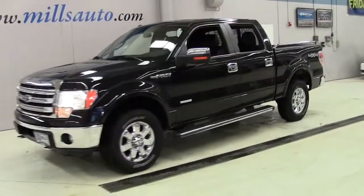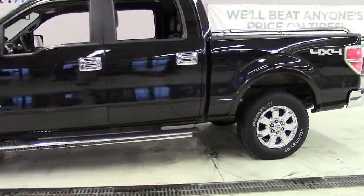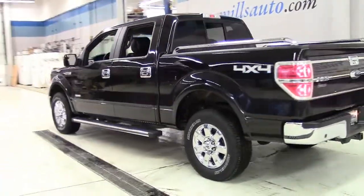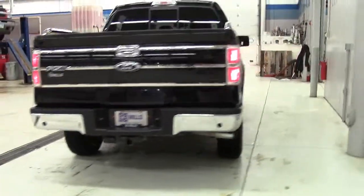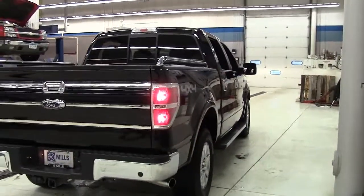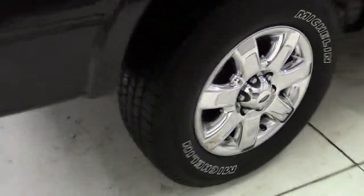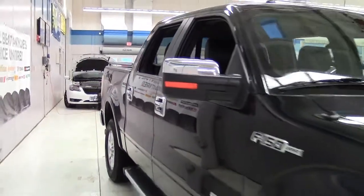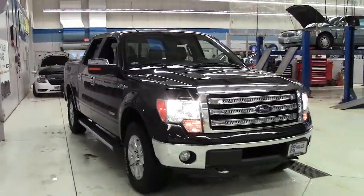This is the 5-passenger 2013 Ford F-150 4-wheel drive SuperCrew 145-inch Lariat in tuxedo black with chrome grille, trim, bumpers, sidesteps, bed rails, 18-inch aluminum wheels, fog lights, bed liner, tow package, black leather interior with wood grain accents and rear view backup camera, and only 49,000 miles. Stock number 3F130497A.